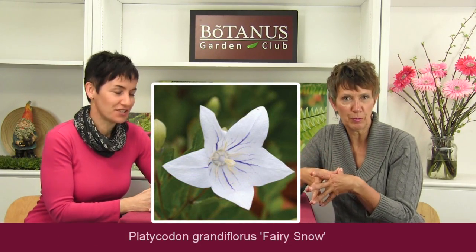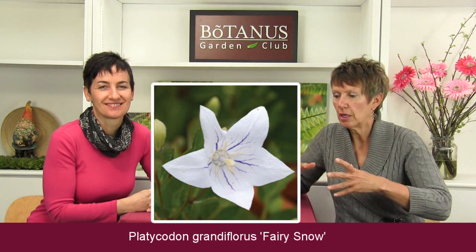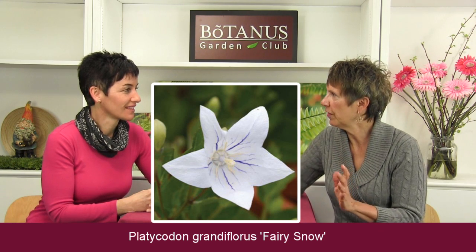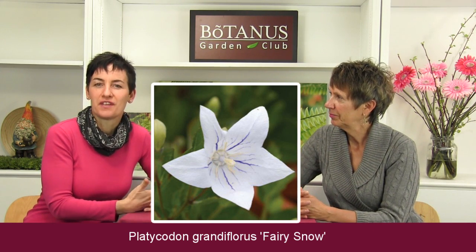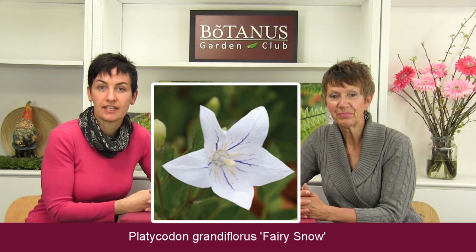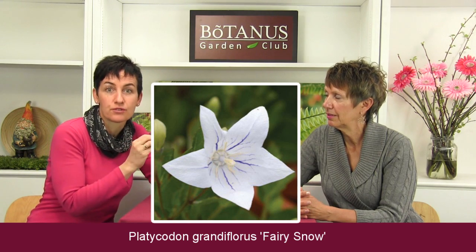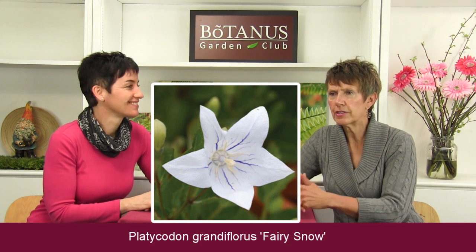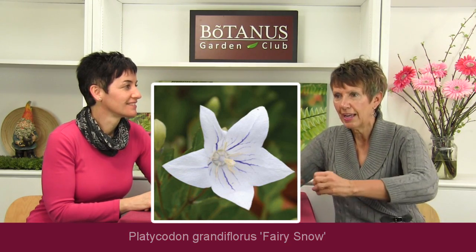My last one is the Platycodon Grandiflorus Fairy Snow — or as it's commonly known, the balloon flower plant. It is so cool because the stems come up and reveal these beautiful big balloon-shaped buds, then they pop open. That would be great for kids or grandkids to grow — getting children excited about gardening by showing them a plant that does something interesting and fun like a balloon that pops open. It's very easy to grow, hardy to zone four to eight, and loves full sun. It has a bit of height, so you can plant things in front of it. The color is white, but when it opens you'll see little veins of purple inside, which makes it even more interesting.